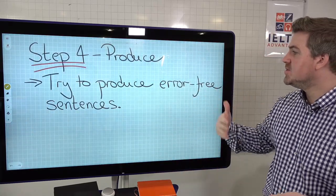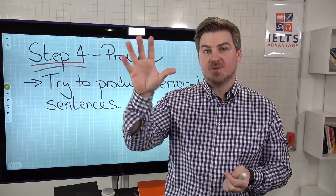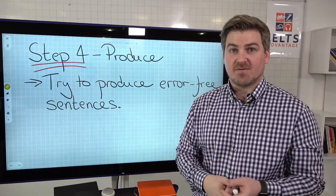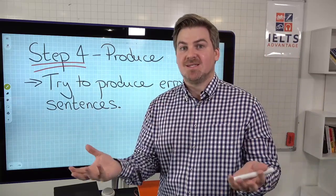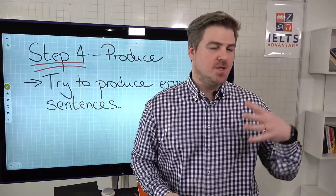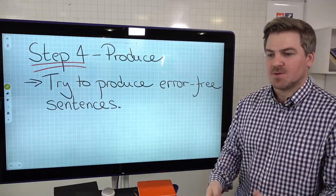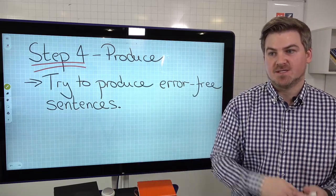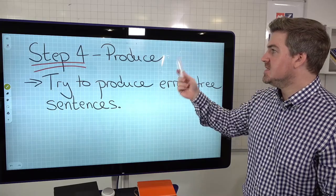Step four: produce. Try and produce error-free sentences. You're going to learn the rules, then practice using practice activities, but then you need to produce full sentences using that area of grammar. If it's something like articles or prepositions or punctuation, pretty much every sentence is going to contain them, so all you have to do is produce sentences. You can do this when you're doing your writing practice or your speaking practice. And if you don't do that, you're never going to be able to do it on test day. Remember, it's not a knowledge test - it's a doing test. Can you produce the actual grammar in sentences?